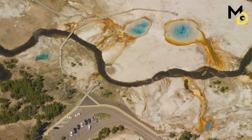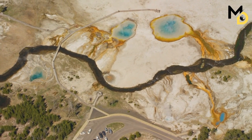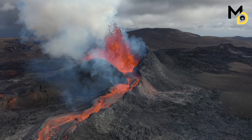The most recent caldera — the Yellowstone caldera — is 85 by 45 kilometers in size and covers most of the park. The Yellowstone volcano is still active today and shows signs of magma and hydrothermal activity.